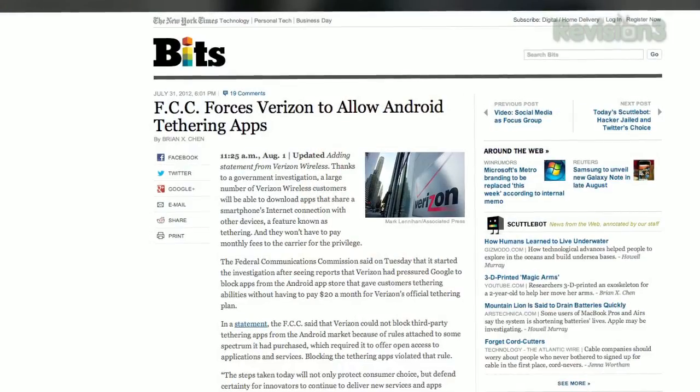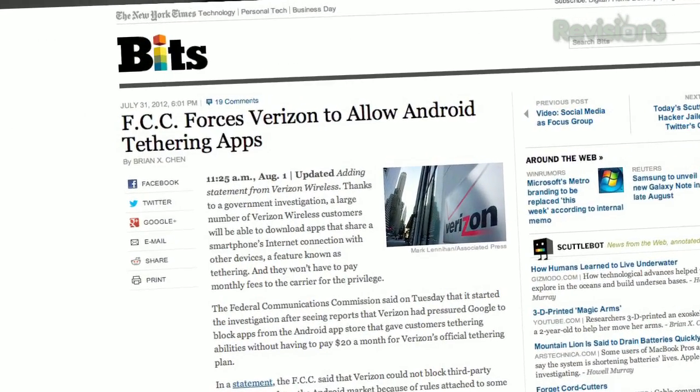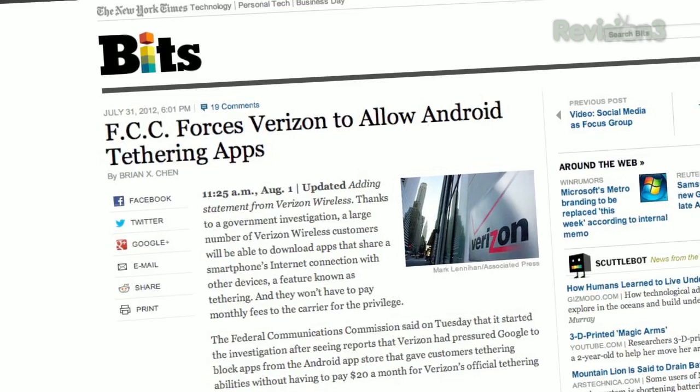This week Verizon and the FCC reached a big settlement that will allow Verizon customers to use their smartphones as Wi-Fi hotspots at no extra charge. In case you're not sure what that means, smartphone hotspotting allows you to use your phone's 3G or LTE internet connection to supply bandwidth to your laptop or even other mobile or tablet devices.